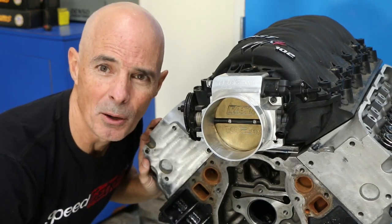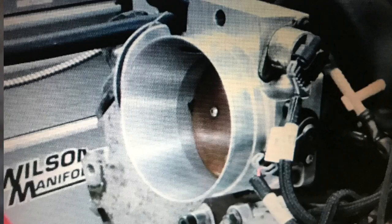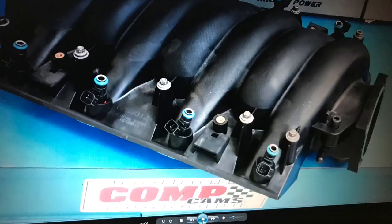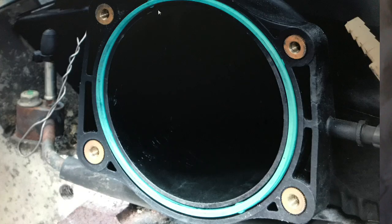Does a big throttle body always make power? Let's find out. Check out this test comparing a 92mm throttle body to a 102mm throttle body on a factory LS3 manifold. How did I get the 102 to work on the factory LS3 manifold when it's only a 92mm opening? Easy — I used an adapter that steps up from 92 to 102. The question is: did the bigger throttle body with the adapter make any power?